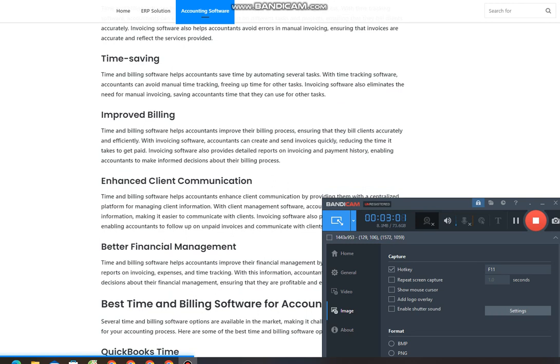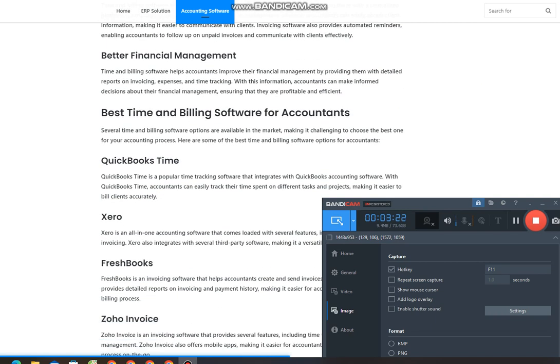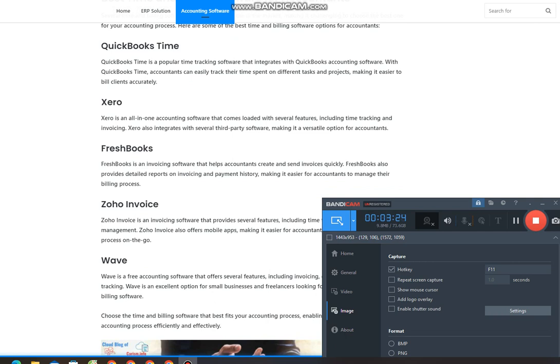Benefits of using time and billing software for accountants. Time and billing software offers several benefits for accountants, making it an essential tool for managing accounting processes. Here are some of the benefits. Increased accuracy: time and billing software helps accountants increase accuracy in their accounting process. With time tracking software, accountants can easily track the time spent on different tasks and projects, ensuring that they bill clients accurately.